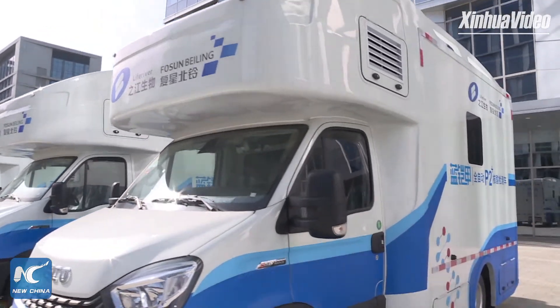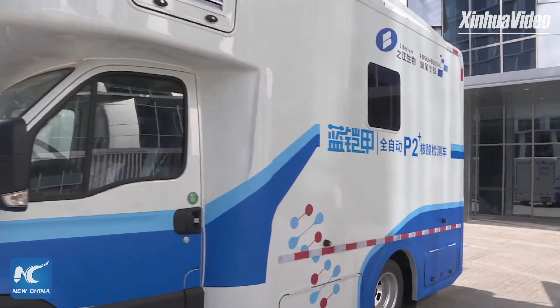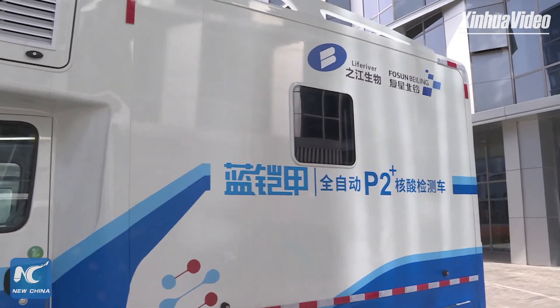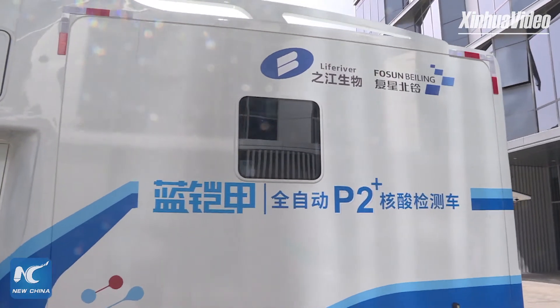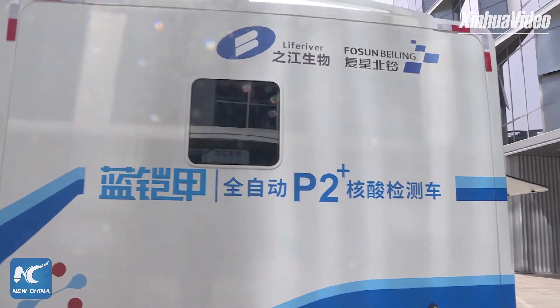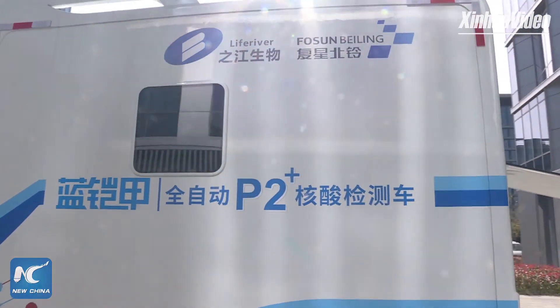A batch of high-tech nucleic acid testing equipment and products are produced and put into use here. Behind me is the mobile nucleic acid testing vehicle developed by Shanghai Zhejiang Biotechnology Company. Not long ago, devices of this kind were deployed to join the city's fight against the latest resurgence of COVID-19.